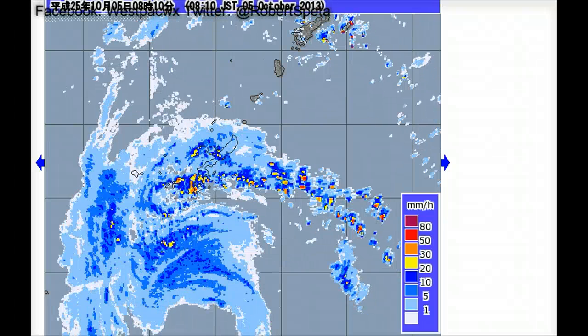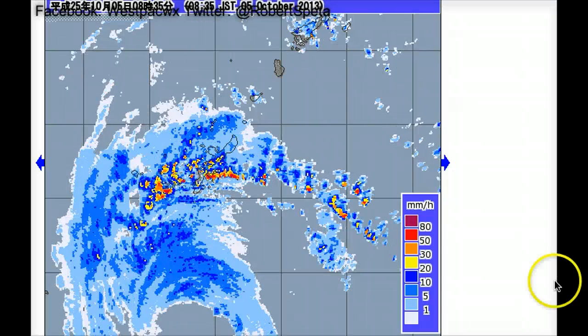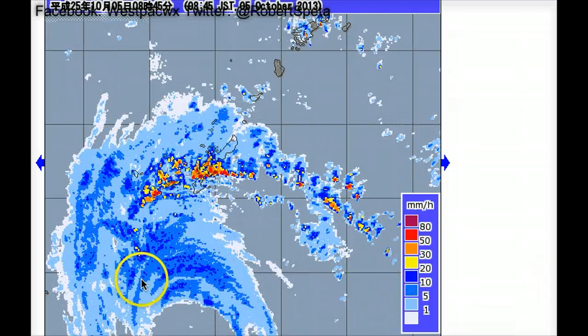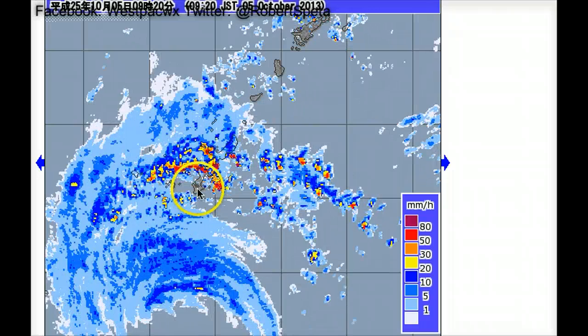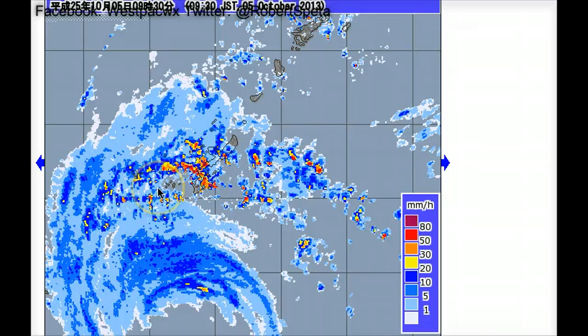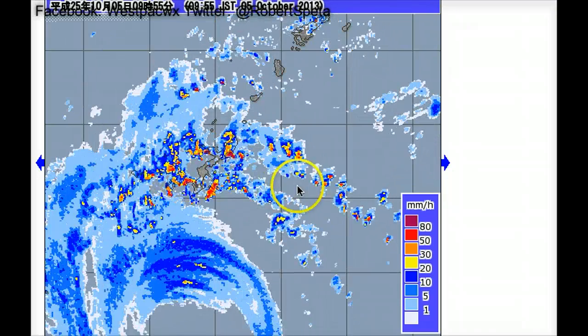Hi there. It is currently the 5th of October 2013, about 11 a.m. Japan Standard Time when making this video update. This is the radar imagery out of Okinawa Honto — Okinawa right here — and we are seeing some of the strongest rain bands yet to be seen from the storm system pushing across.